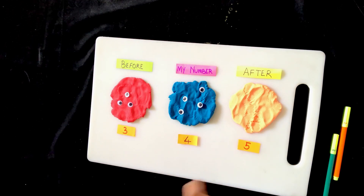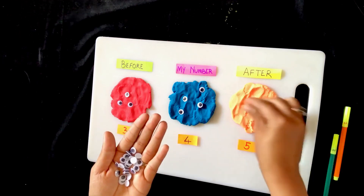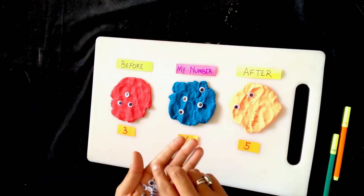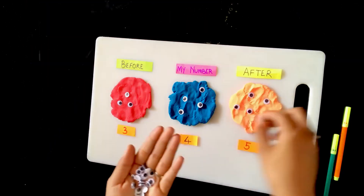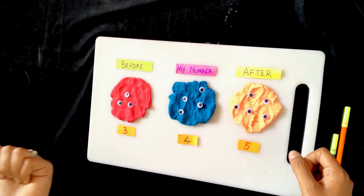What comes after? Take number 5 and place it in front of the after monster. Take 5 googly eyes and be creative.